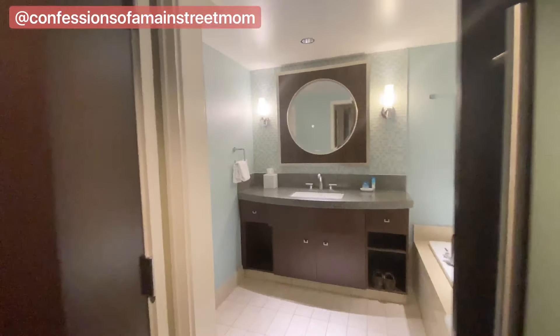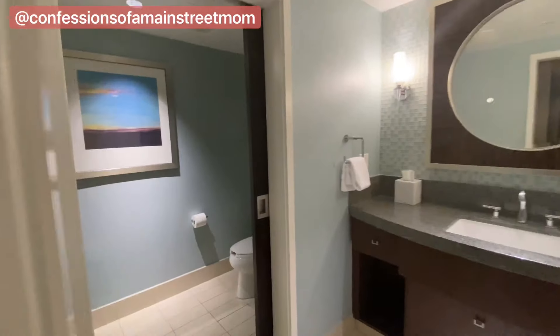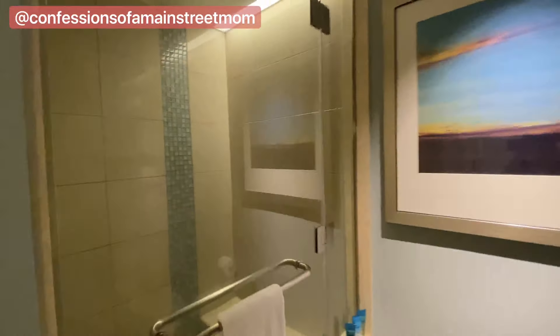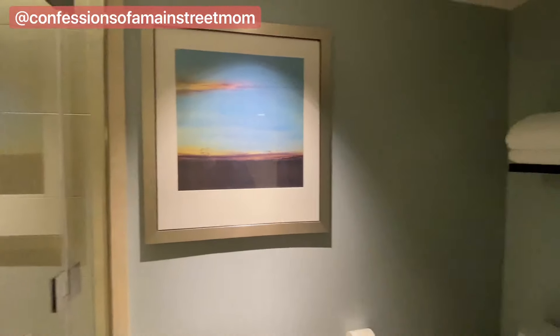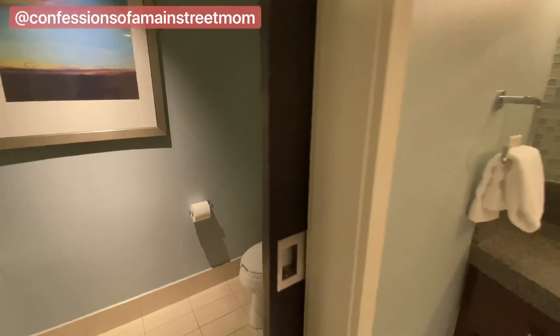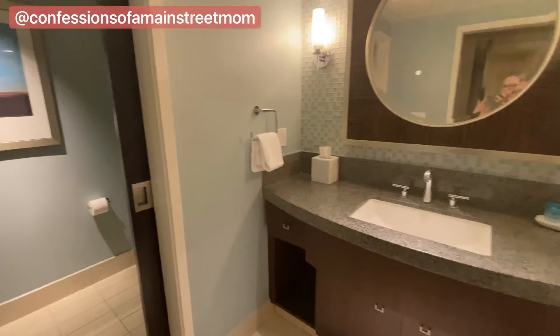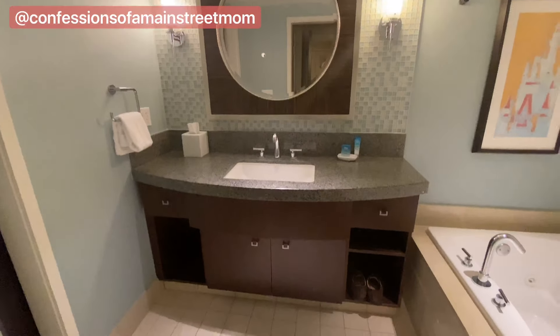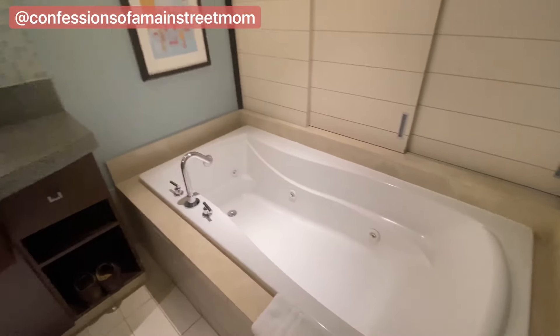We have the second bathroom — it's really big. Got the shower with multiple shower heads, some artwork, the toilet, and then you have your sink, vanity, and a nice jetted tub.